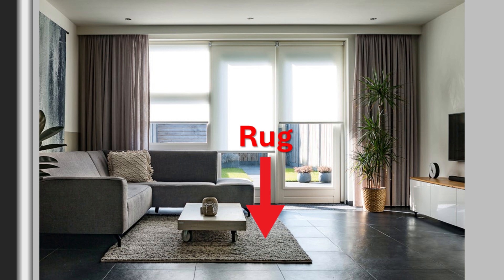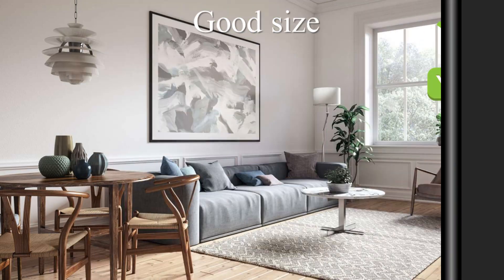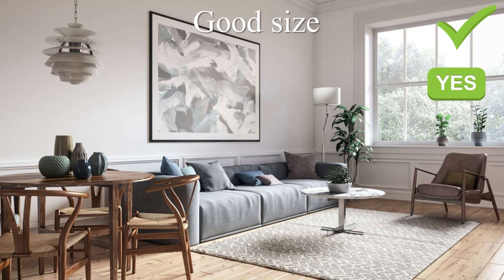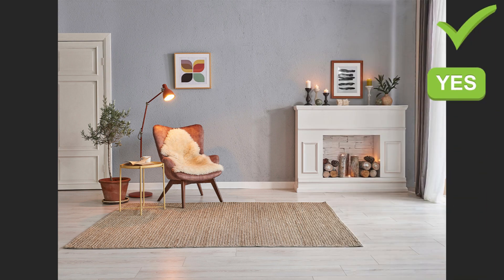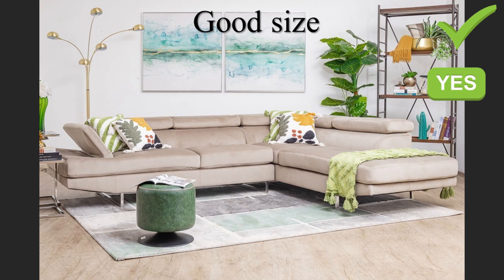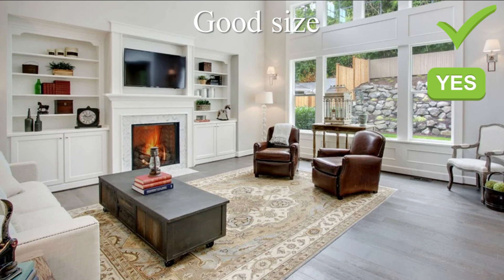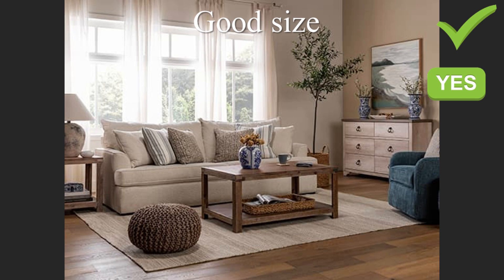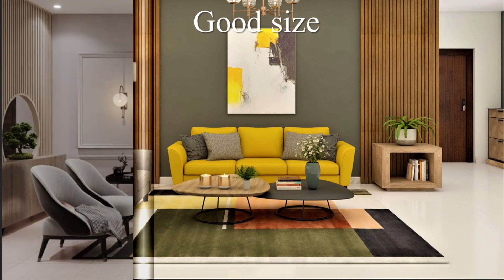To ensure that you have the correct rug size, do this. First, measure your space — before purchasing a rug, measure the dimensions of your living room to determine the appropriate size. Second, go big — opt for a rug large enough to accommodate all the essential furniture pieces in the seating area, ensuring that the front legs of the sofa and chairs sit comfortably on the rug. Third, define the space — the rug should serve as a visual anchor for the seating area, creating a cohesive and unified look.